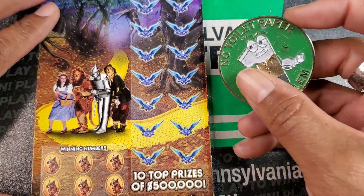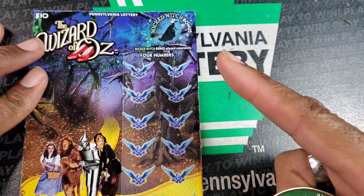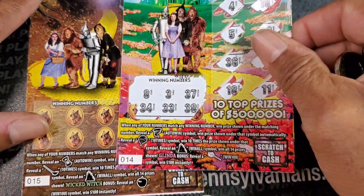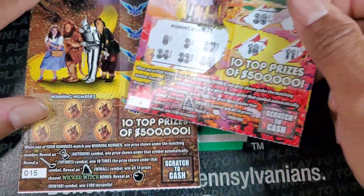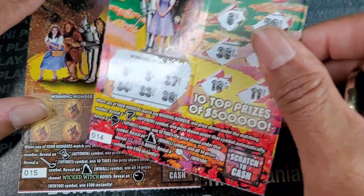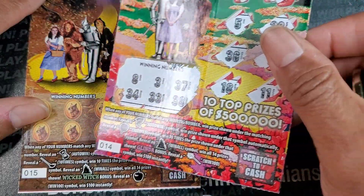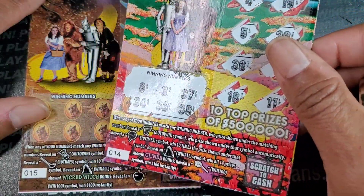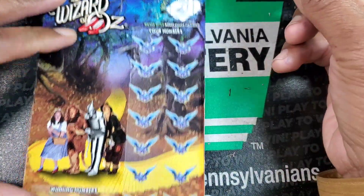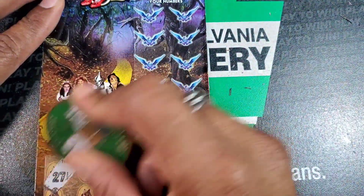It seems like every other one is the dark symbol. On this one you need an apple up here to win the prize. Even the symbols change — on the darker ticket, you need what looks like a countdown. That's an automatic win. The broomstick is 10 times the prize. The castle is a win-all. The apple up top is a hundred bucks. Nothing there. It's going to take me a minute to really master this ticket, and the numbers are still crappy looking.